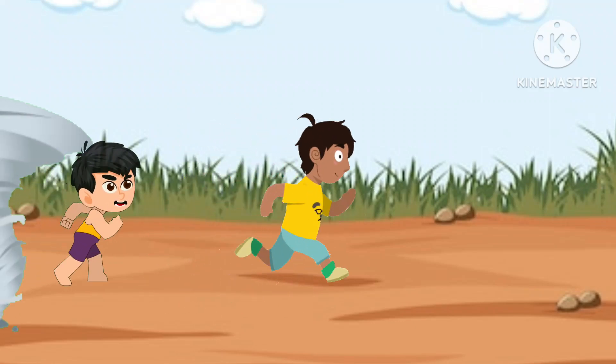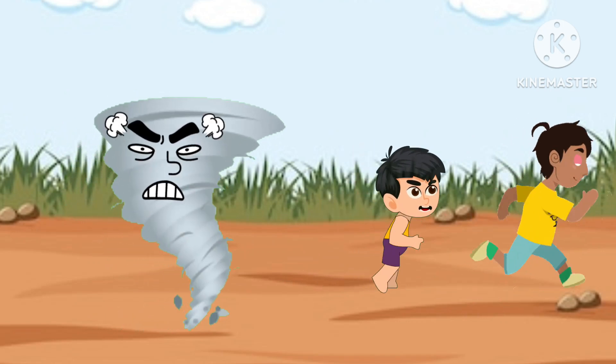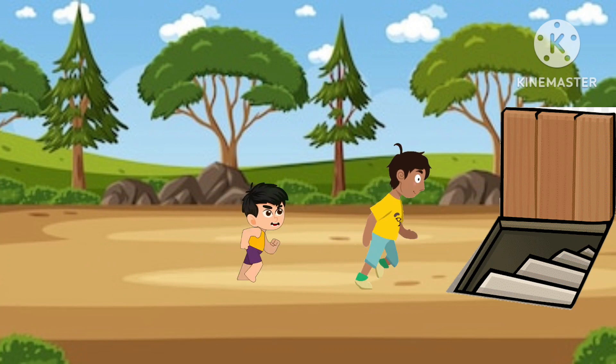Oh my god, run fast, fast, run! Ha ha ha ha ha ha ha! Come on fast, let's go inside.